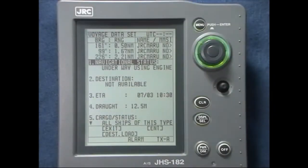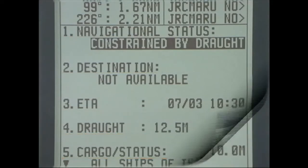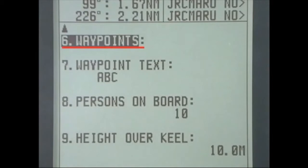Before a voyage, the following navigational information should be input manually: navigation status, destination, ETA, draft, cargo status, waypoints, waypoint text, persons on board, and height over keel.